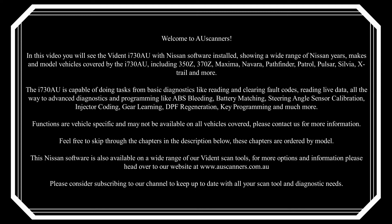Vehicles covered include the 350Z, 370Z, Maxima, Navara, Pathfinder, Patrol, Pulsar, Sylvia, X-Trail and more.